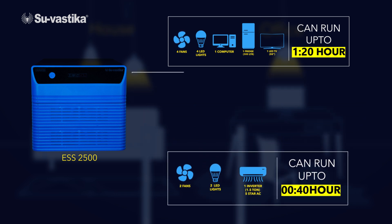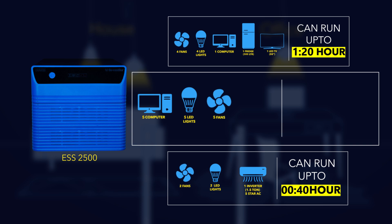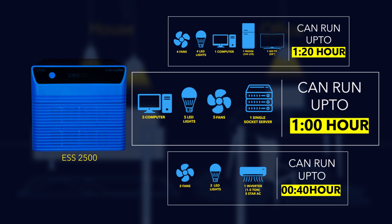Option 3: it powers up to 5 computers, 5 LED lights, 5 fans, and 1 single socket server, and can run for up to 1 hour simultaneously.